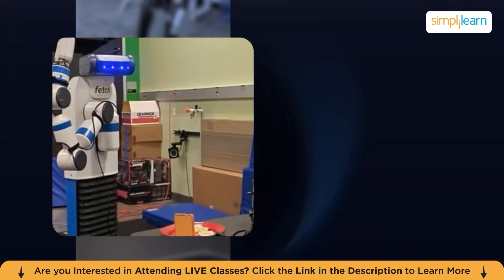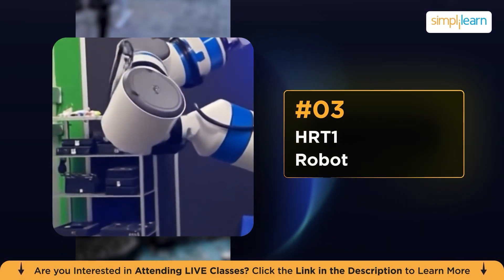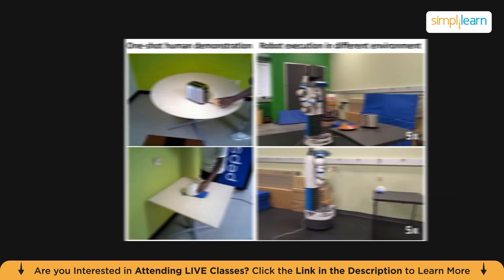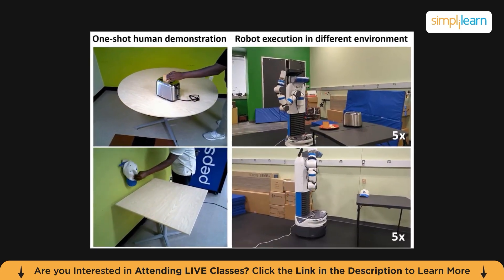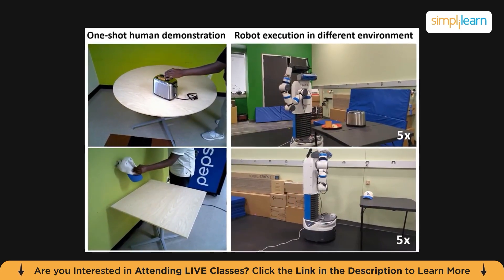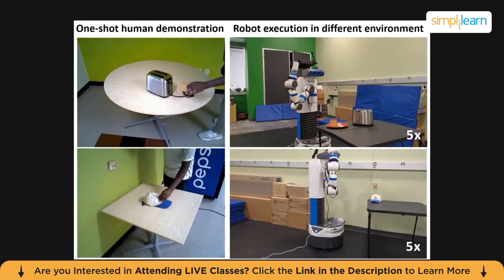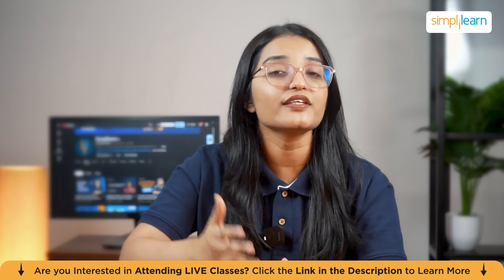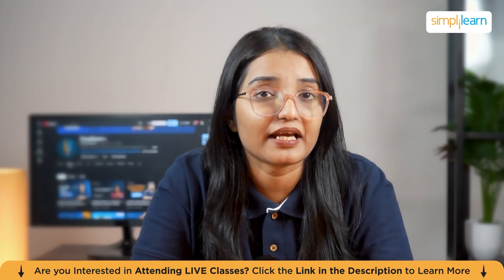Coming in at number three is the HRT1 reward learning model. This robot learns a task by watching a single human demonstration video and then recreates it in an entirely different environment. You can record yourself placing items on a shelf, and the robot will figure out the motion, the hand placement, and even how to adapt if the shelf is at a different height or distance. We are talking real one-shot learning — one of the biggest breakthroughs in robotics training ever.